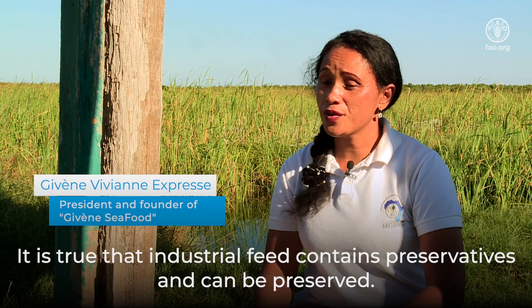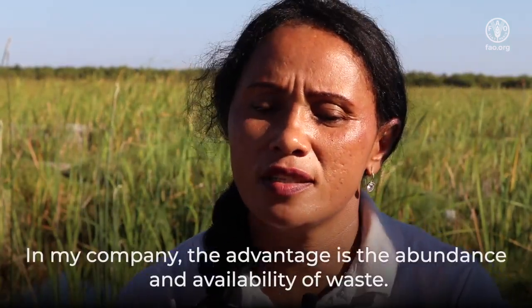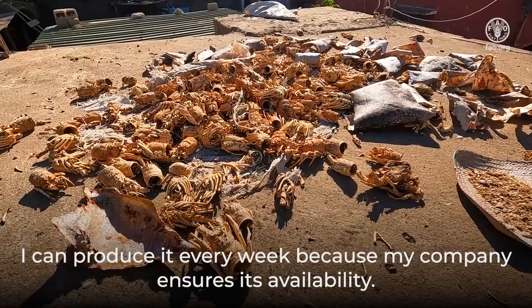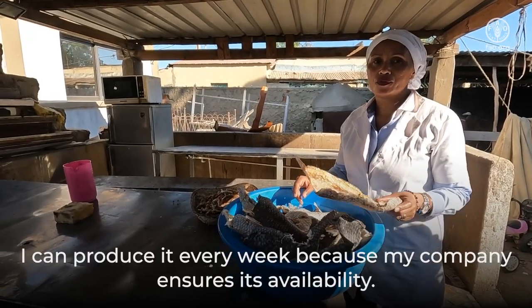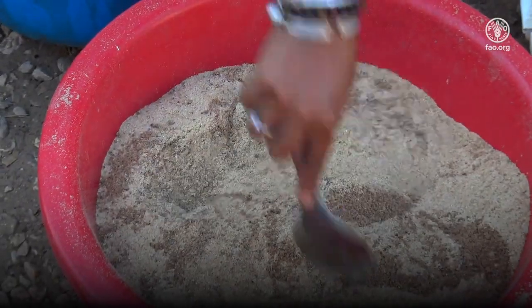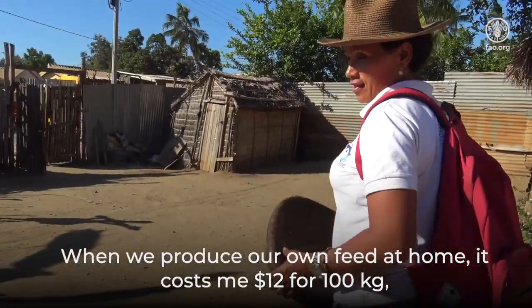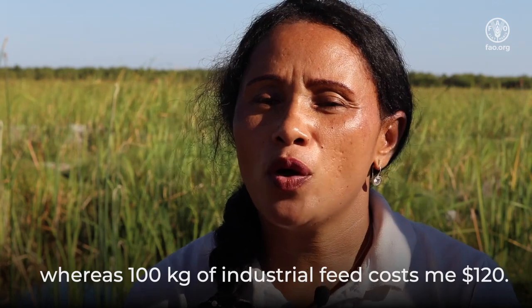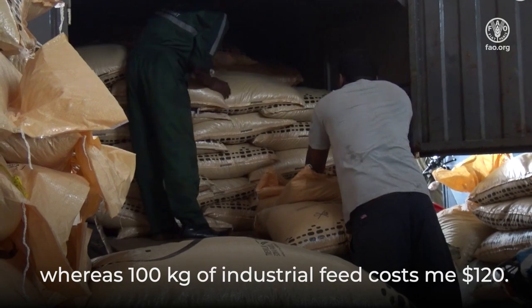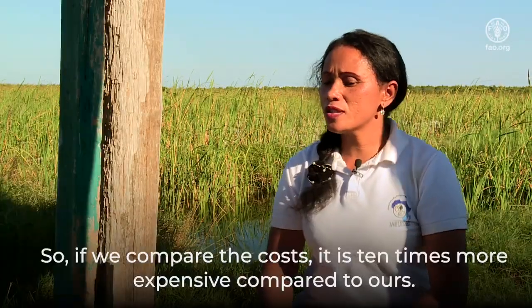It is true that industrial feed contains preservatives and can be preserved. In my company, the advantage is the abundance and availability of waste — I can produce it every week because my company ensures its availability. When we produce our own feed at home, it costs me $12 for 100 kg, whereas 100 kg of industrial feed costs $120. So if we compare the costs, it is 10 times more expensive compared to ours.